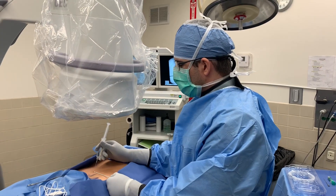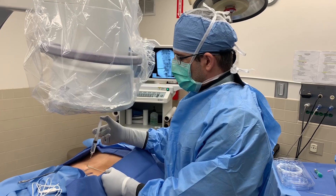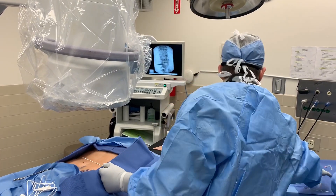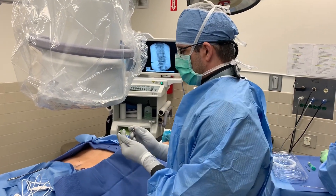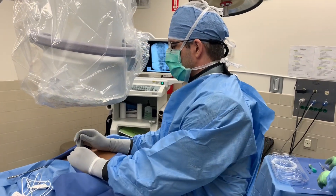We're about to apply a little numbing medicine right here — a little pinch. And we will insert our first needle and try to get into the space here.